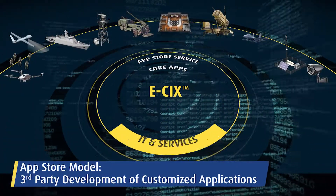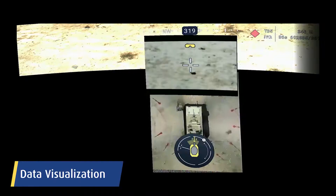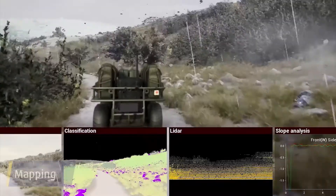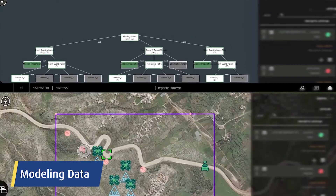E6 enables you to build your own tactical app store using a wide range of capabilities, including data visualization, mapping, imagery and video capabilities, data distribution and synchronization, and modeling data.